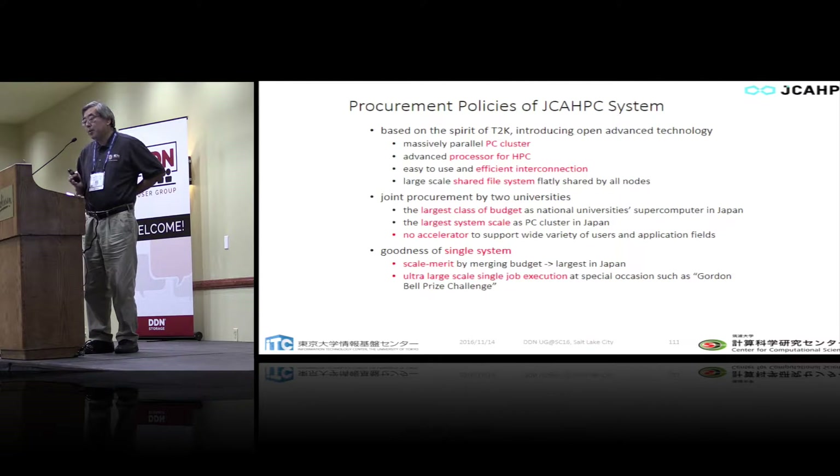Our procurement policy for the JCAHPC shared machine is very simple: no accelerators. It must be a really large-scale, latest-technology PC cluster with high bandwidth and efficient interconnection. Most importantly, we required a really strong shared file system. We spent about one year preparing the procurement specification, and after several competitions, Fujitsu won the award for our system.